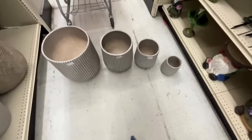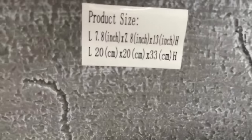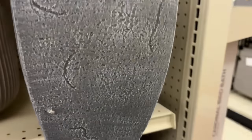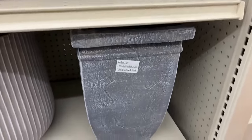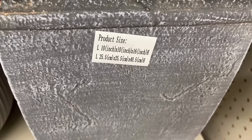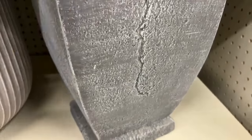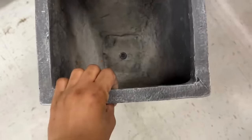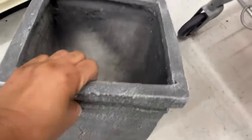Here we have another planter — 7 by 13 inches — this one has a very unusual shape, and that one was $19.99. Then this one, which is 10 by 16 inches, is bigger and priced at $22.99. Friends, there's a lot of planters here — they have concrete, ceramic, plastic, all different textures, sizes, and shapes to match your palette.